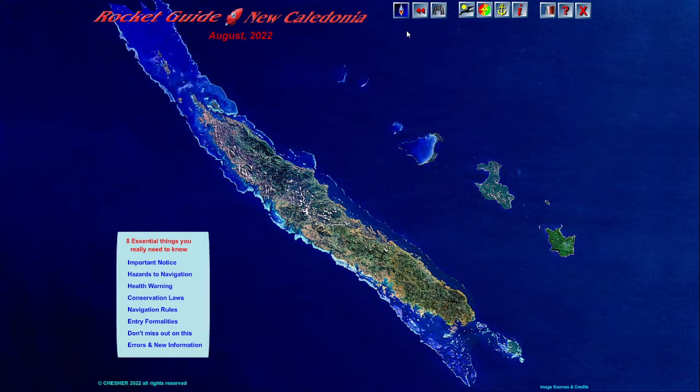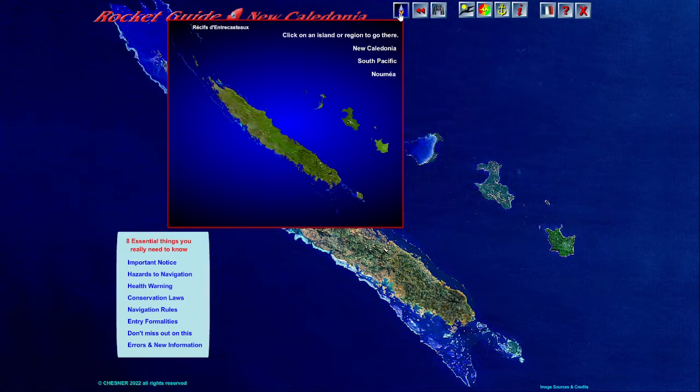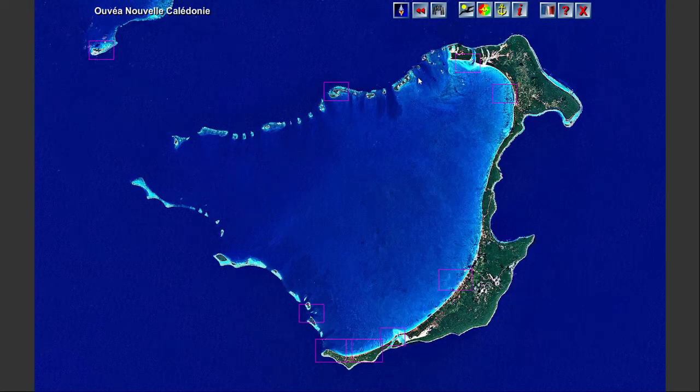The first three control icons are for navigating from one place to another on the guide. Point or click on the rocket and a mini chart appears. Point anywhere you want to go on the chart, click, and you'll be there.